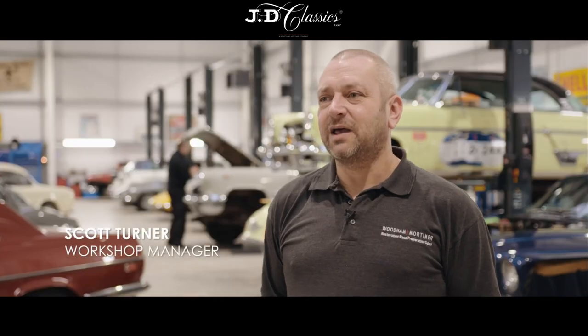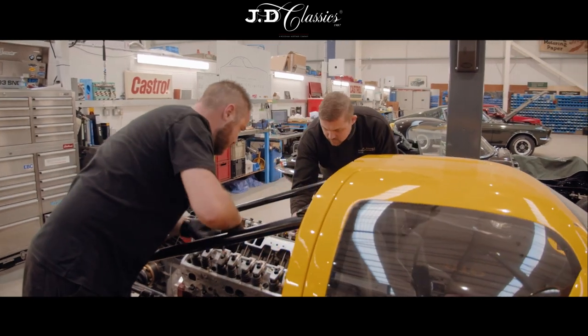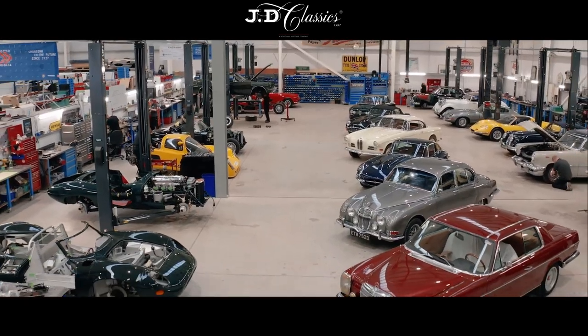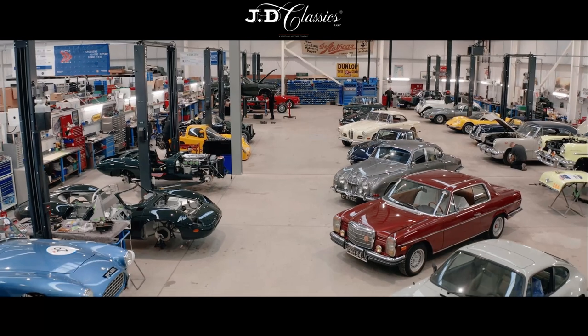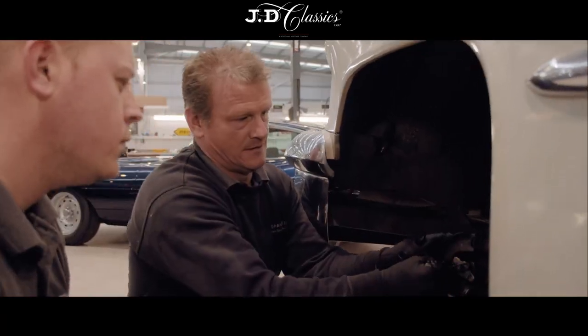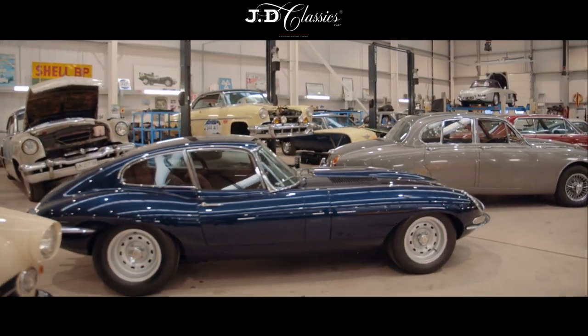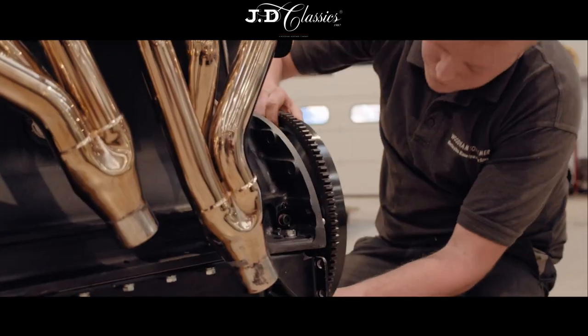A typical day here at Wood & Mortimer is restoration work and servicing work. In our bespoke facility we have 12 ramps and 15 members of staff in the mechanical area. We have all manufacturers, all types of cars — from Porsches, Jaguar, Maserati, Ferraris, anything you wish.